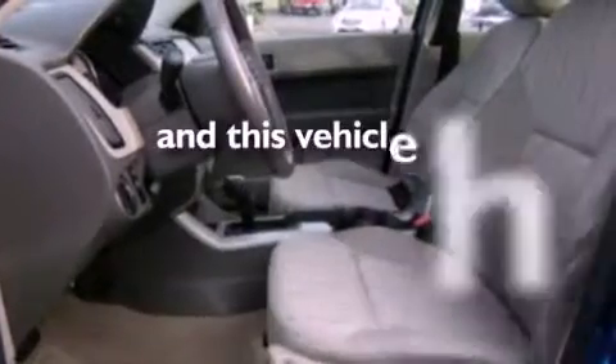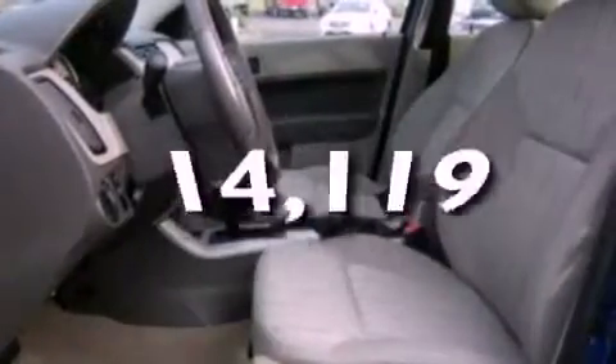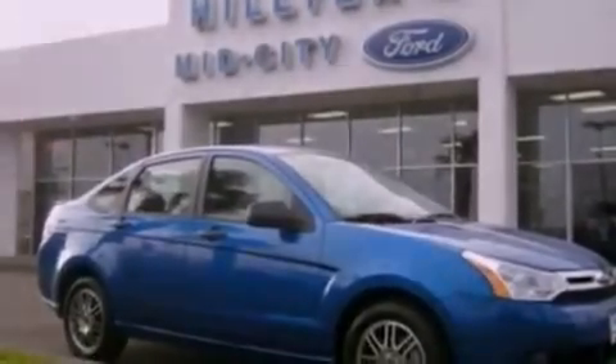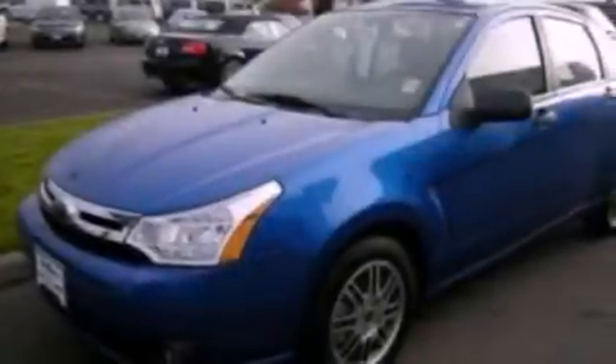This vehicle has fewer than 15,000 miles on the odometer. With an EPA estimated rating of 35 miles per gallon on the highway, this automobile pays off in the long run.